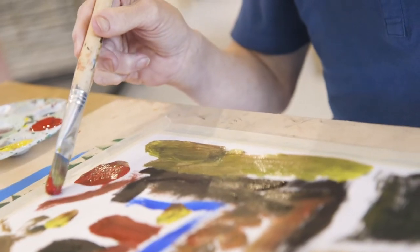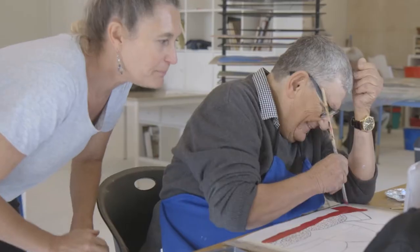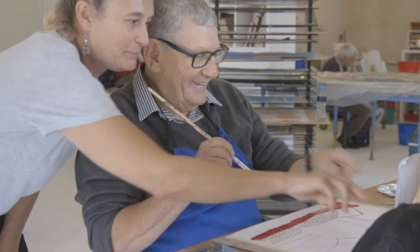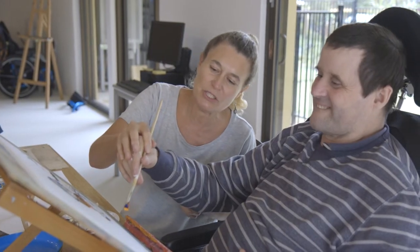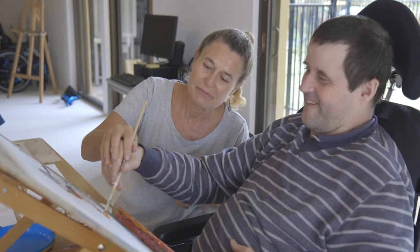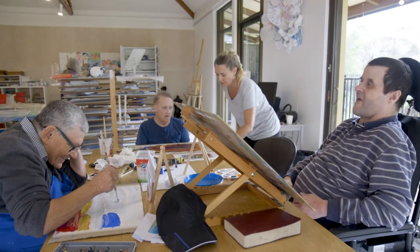Start by supporting one person to engage in an activity. When they've begun and know what they're doing, move to the next person and support them to be engaged. Continue in this way until everyone is participating. Then rotate around each person.